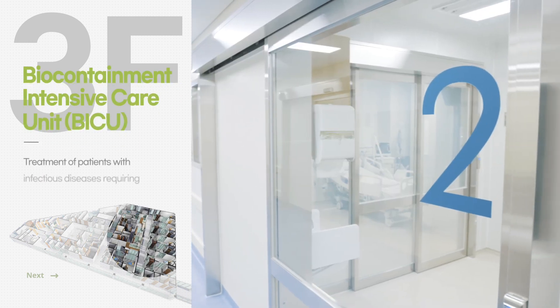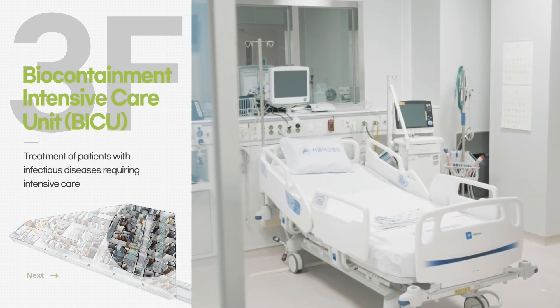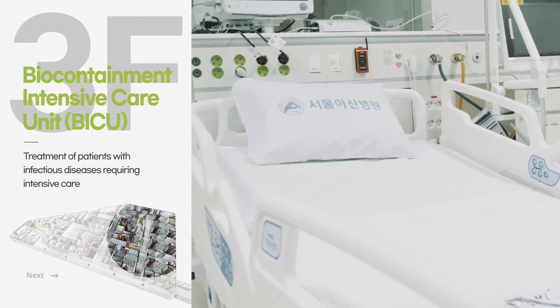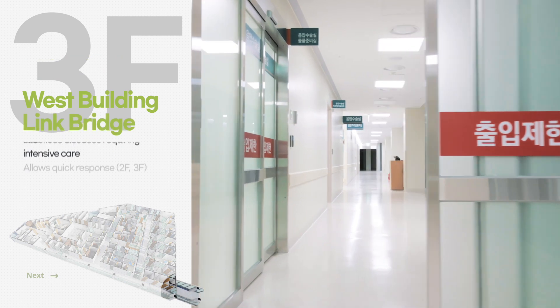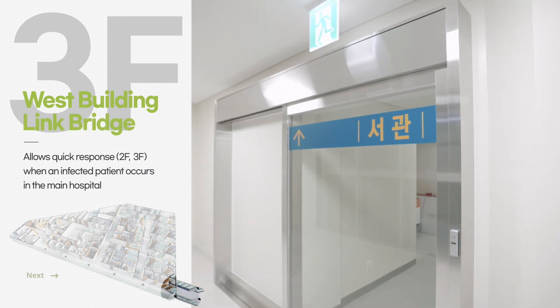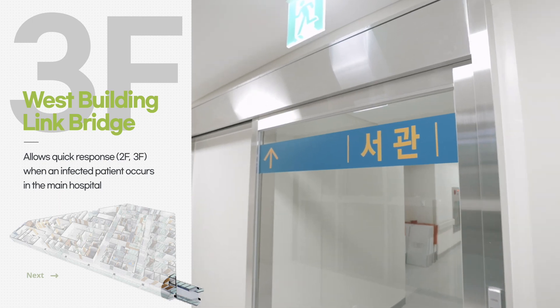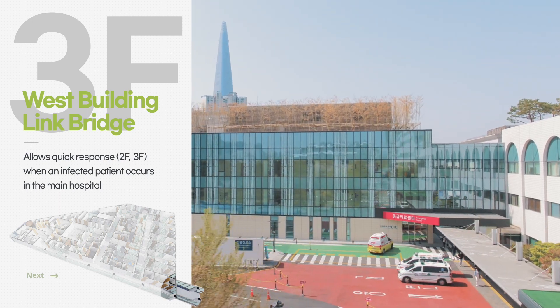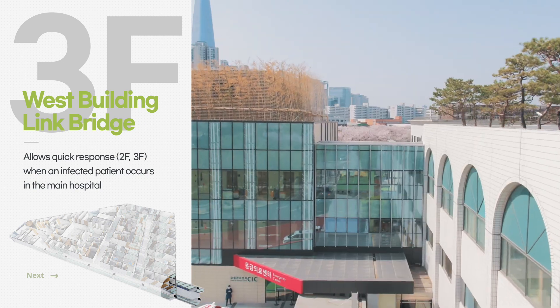The Biocontainment ICU provides intensive care to patients. In addition, a rapid and systematic response is possible in the event of an outbreak of infectious diseases within the hospital through the link bridge connected to the second and third floors of the West Building.